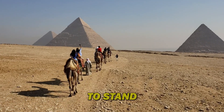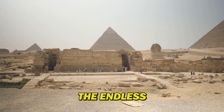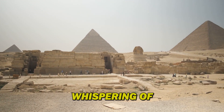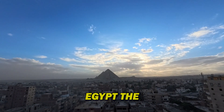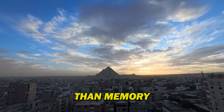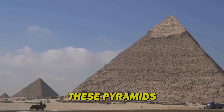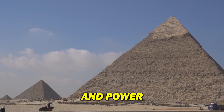Imagine a land where time seems to stand still. A land where colossal monuments pierce the endless sky, their very stones whispering of forgotten pharaohs and ancient gods. This is Egypt, the cradle of civilization, where the sands hold secrets older than memory. For millennia, these pyramids have stood as silent guardians, testaments to the ingenuity and power of a lost era.